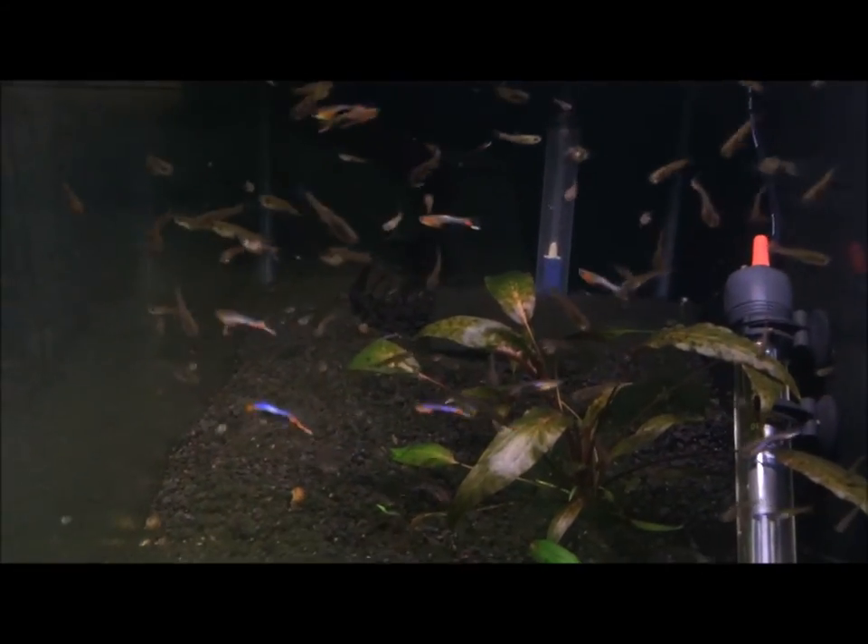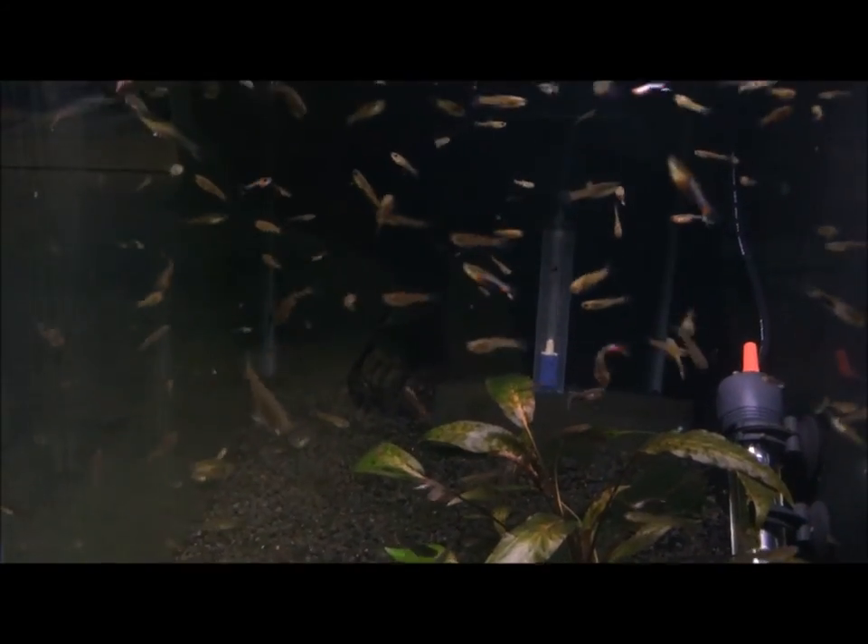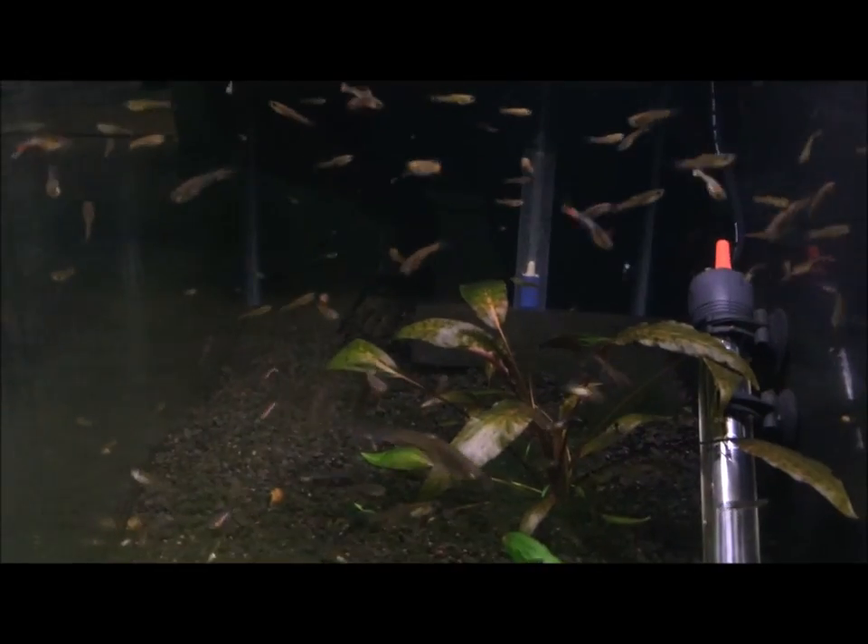This is the starburst blue star endler tank. Rare crib — I can't remember which one it is though.